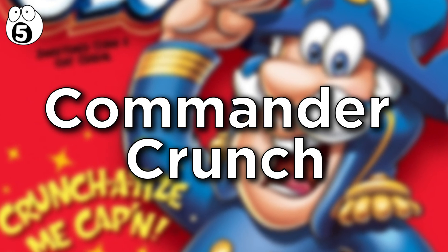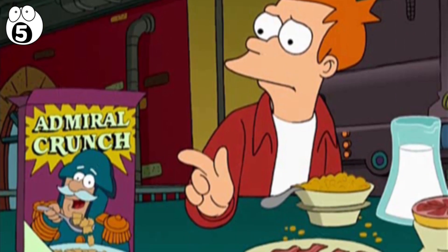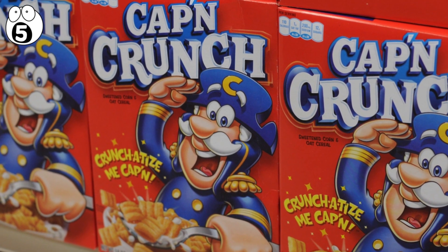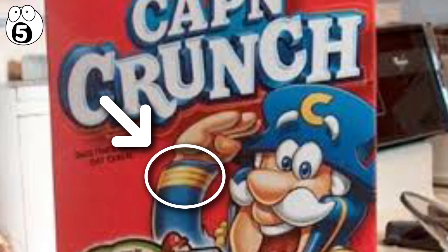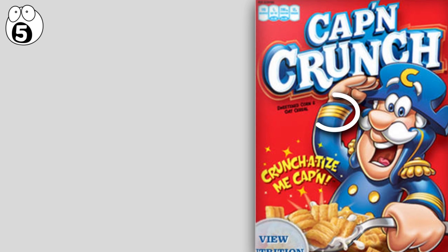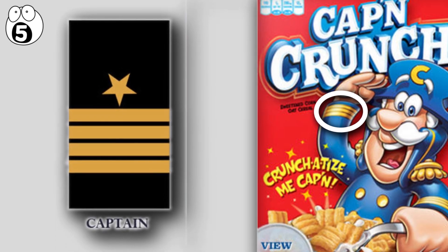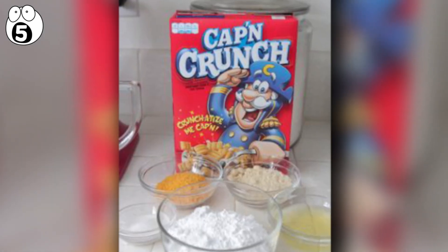Number 5: Commander Crunch. That was not a mistake. Our favourite Captain Crunch, who adorns cereal boxes all over the world, isn't really what his namesake suggests. It's all in the details — the sleeves on his uniform consist of three stripes. Three stripes signify a commander, not a captain. If Captain Crunch was really a captain, he'd have four, not three stripes. Captain Crunch is an imposter.